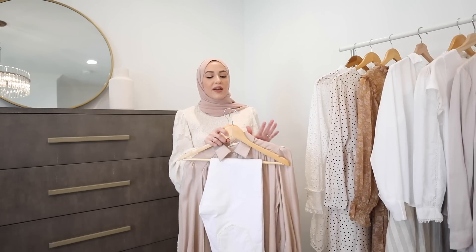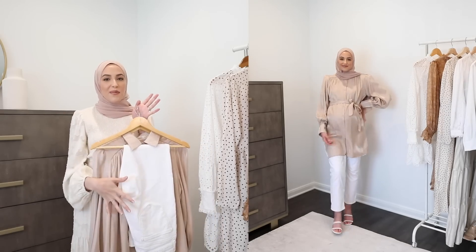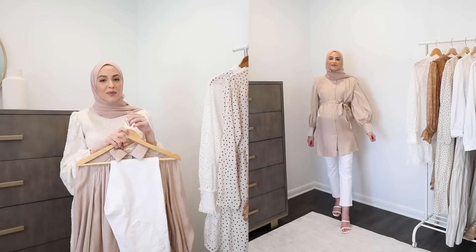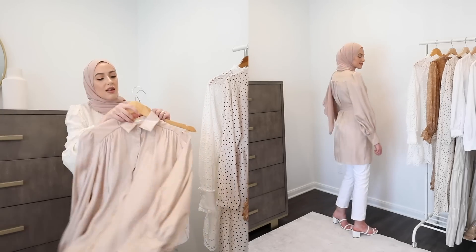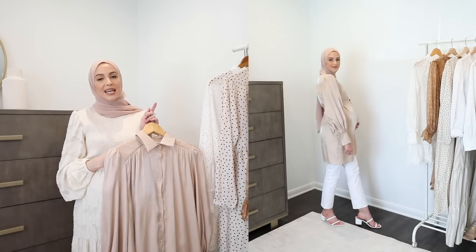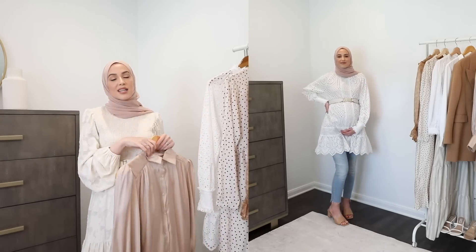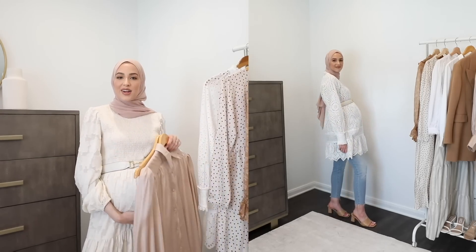I wanted to share a couple of favorite outfits with the mini dress/tunic and jeans combo. If you want to highlight your bump a little more, I tied the little belt that comes with this top over the bump and that really accentuates it. I also added a belt to this mini dress and it really accentuates the bump and makes it look super flattering.